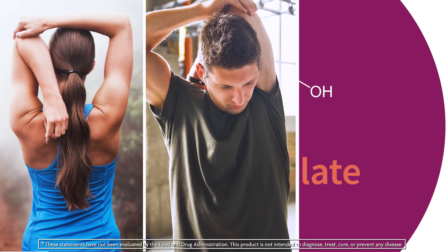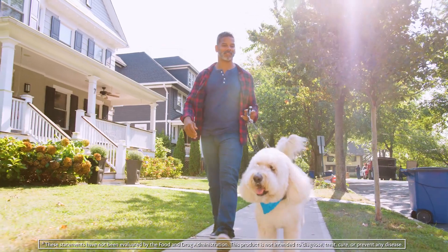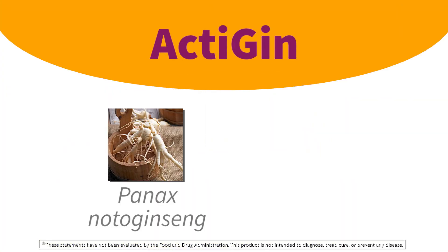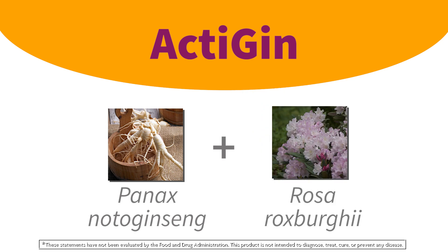Nitric oxide production is also supported by another ingredient in Active: a unique amino acid called citrulline malate, which assists in muscle recovery, so your body has more of what it needs to get going and keep going. Actagen, another blend found in Active, combines Panax notoginseng and chestnut rose.